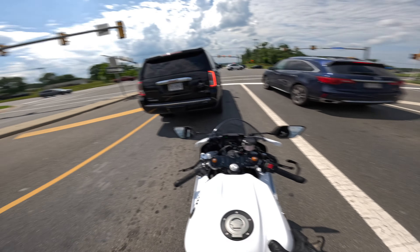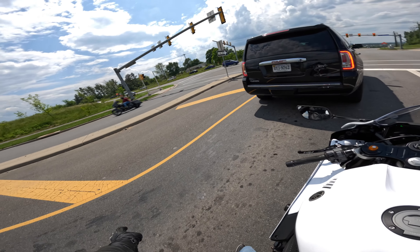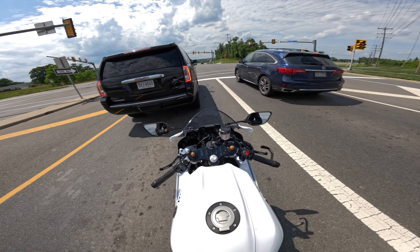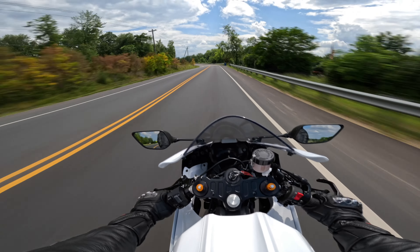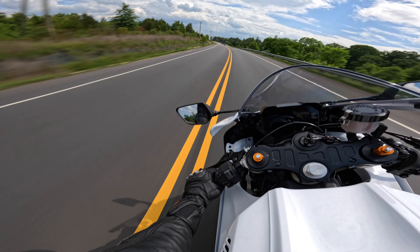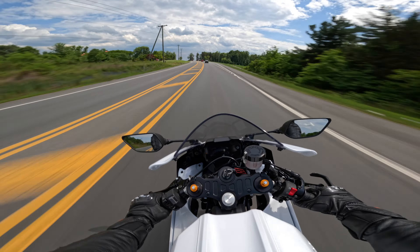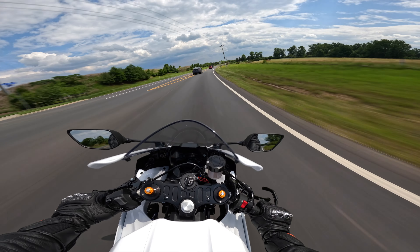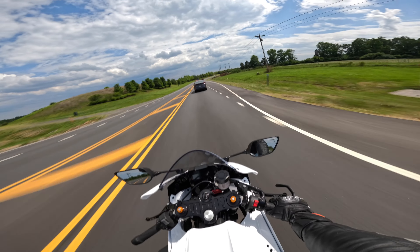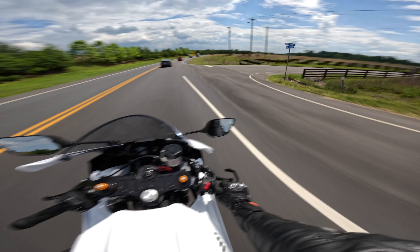There are some nice roads right down this road and it loops all the way back, so that's where I'm heading. I'll cut to it when I get there and save you guys the boredom of sitting at this red light. This would have been such a nice sweeper to take fast but these cars are blocking the opportunity.